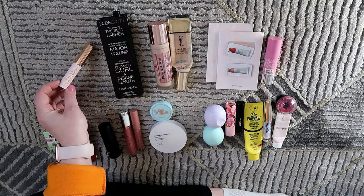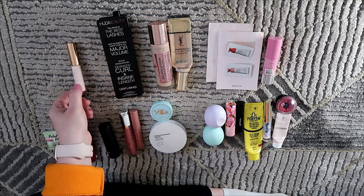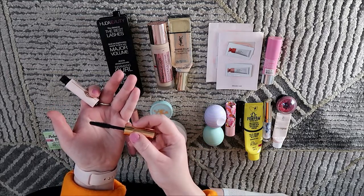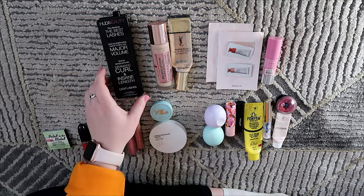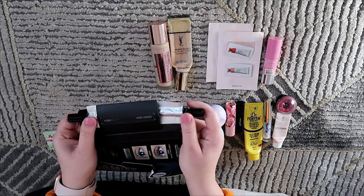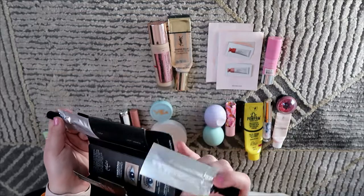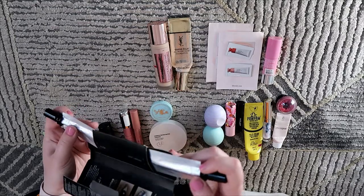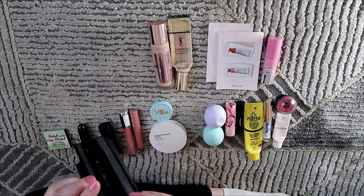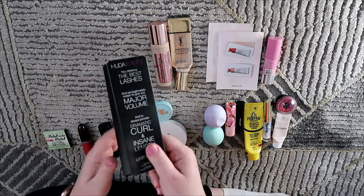I also used up the Charlotte Tilbury Pillow Talk Push Up Lashes mascara — a mini received from a friend. I don't like the flat-on-one-side, spiky-on-the-other wand — not my favorite. Then I used up a sample of the Huda Beauty Legit Lashes, which has two sides: volume and curl. I did like that one. I actually have a full size now from the Glossy Box Huda Beauty mystery box, so I enjoyed this.